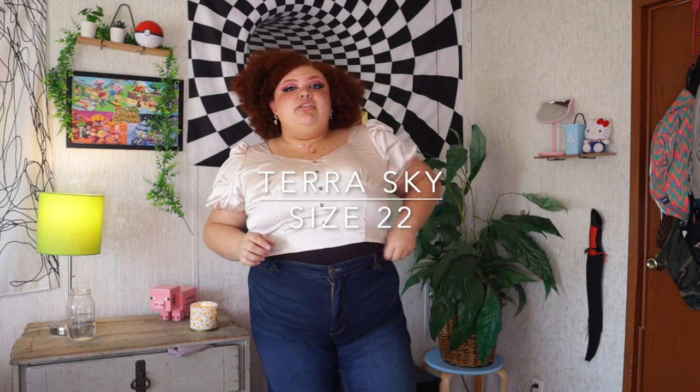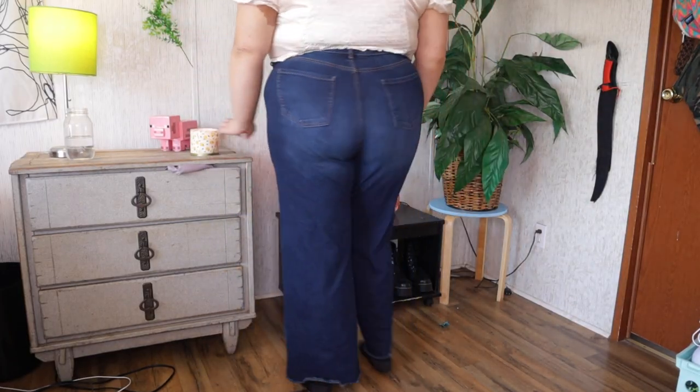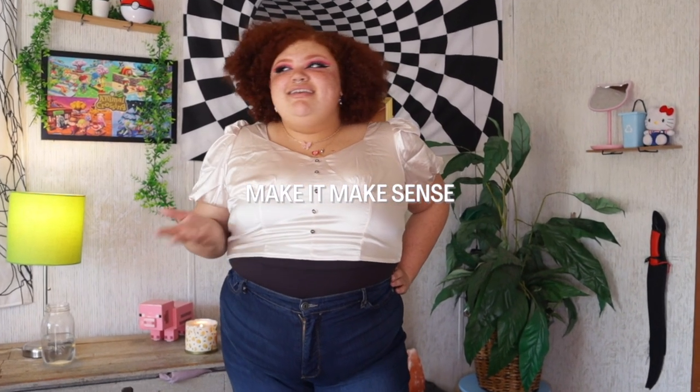These jeans right here are size 22 from Terra Sky. They do have a little bit of stretch in the waist, they're boot cut, and they have a raw hem at the bottom — these fit me. I have another pair that are skinny jeans from the same line, also a size 22, but they're actually too big for me. I don't really get their sizing, but luckily they have a pretty good return policy.